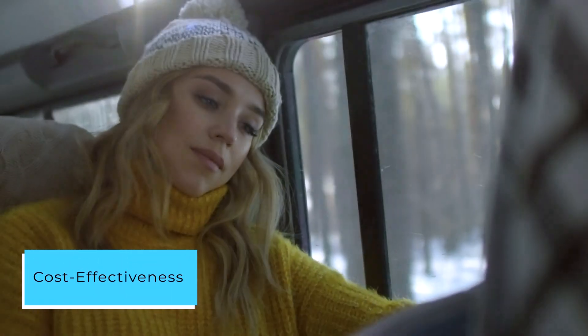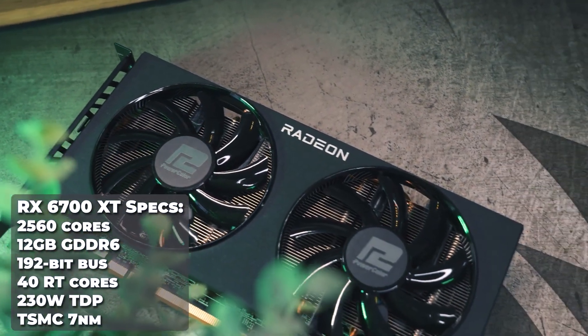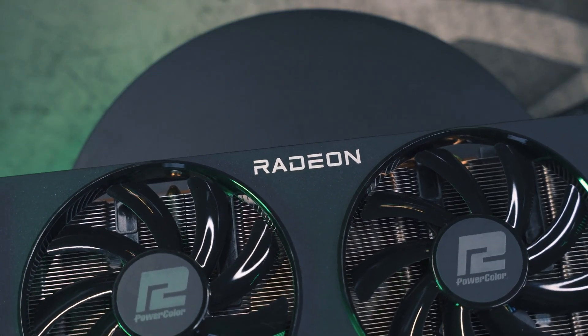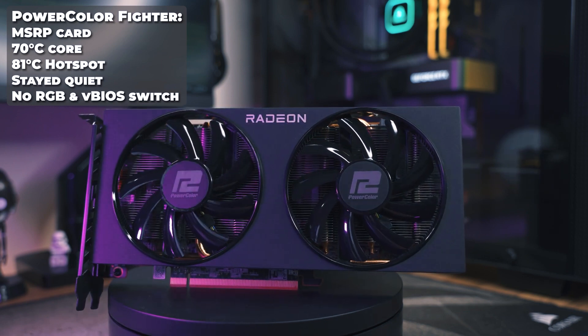Cost effectiveness: considering the price point, the RX 6700 XT offers unbeatable value. In comparison to more expensive alternatives, this card delivers exceptional performance without unnecessary gimmicks. The ability to enhance cooling with a budget-friendly fan kit or liquid cooling further adds to its appeal.